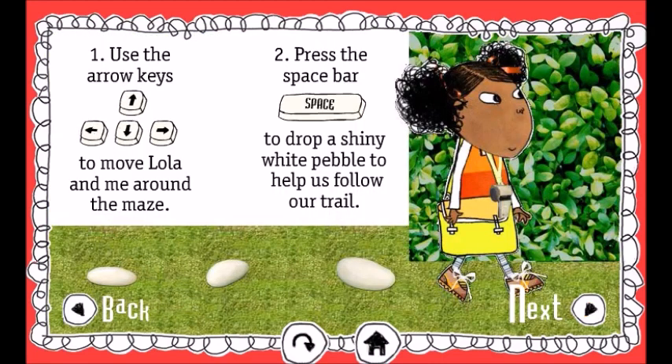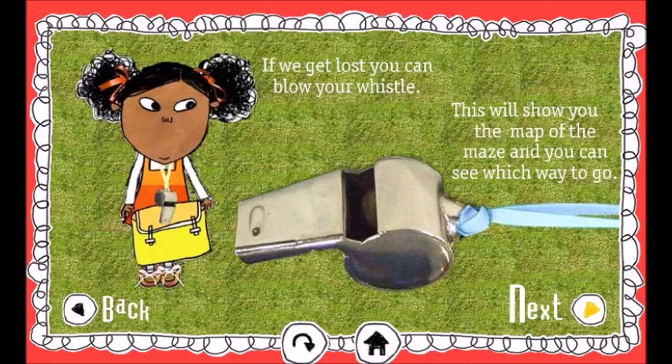Use the arrow keys to move Lola and me around the maze. Press the space bar to drop a shiny white pebble to help us follow our trail. If we get lost, you can blow your whistle. This will show you the map of the maze, and you can see which way to go.